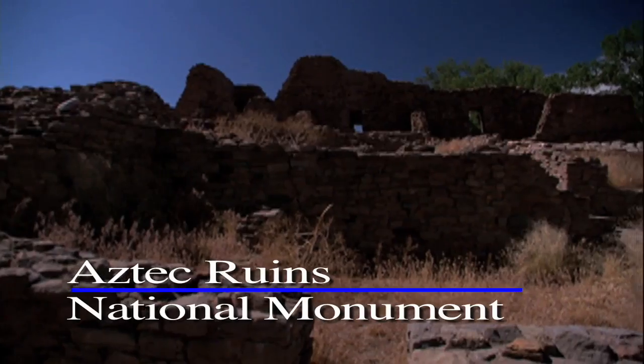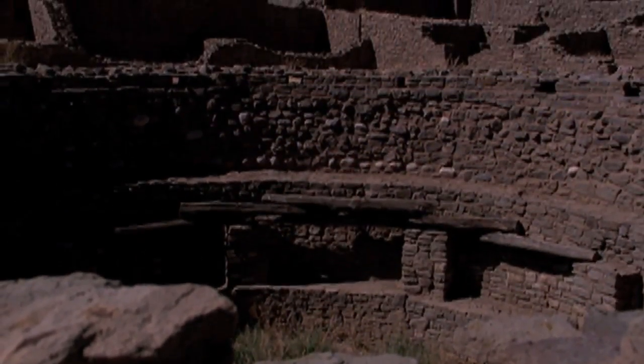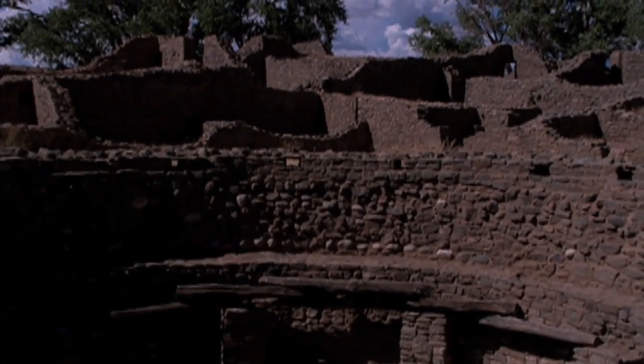And the Aztec Ruins near Aztec. These crumbled pueblos were once thriving native communities and offer visitors unique opportunities to explore and learn.